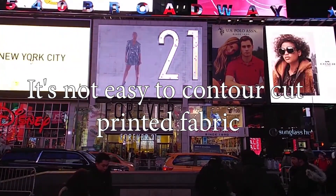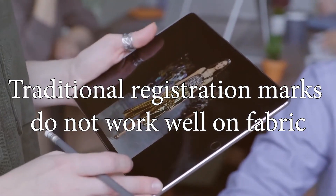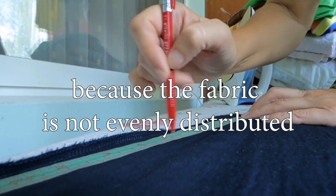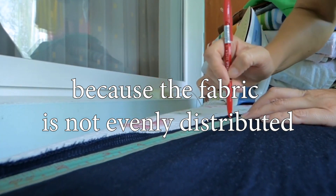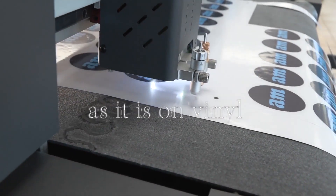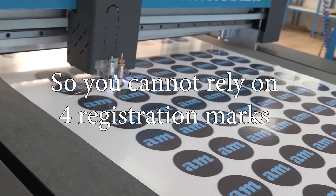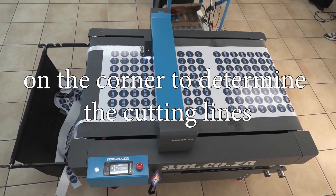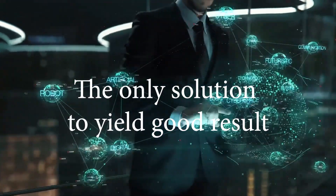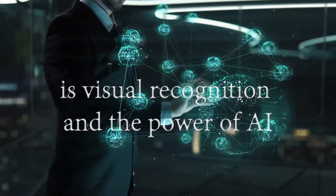It's not easy to contour cut printed fabric. Traditional registration marks do not work well on fabric because the surface of the fabric is not evenly distributed as it is on, say, a piece of vinyl or a board that is solid and does not stretch. So you cannot just rely on four registration marks on the corners to determine the cutting lines. Therefore, the only solution to yield good results is visual recognition and the power of AI.